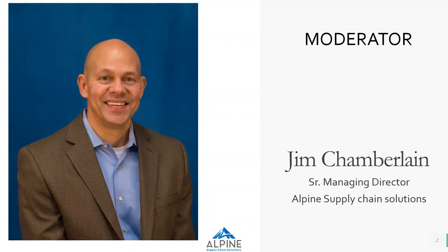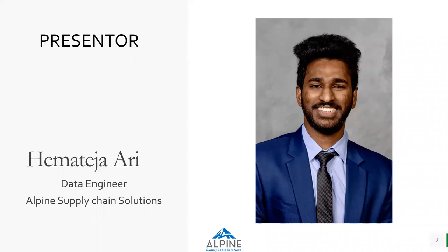My name is Jim Chamberlain, I'm your moderator today. I'm Senior Managing Director at Alpine Supply Chain Solutions, and I am very happy to present today Hematasia Ari, who is going to be our presenter. He is a data engineer with Alpine Supply Chain Solutions, and Ari is very passionate about this planet we live on. This green topic today is very near and dear to his heart, and I think that'll come through as he does his presentation.